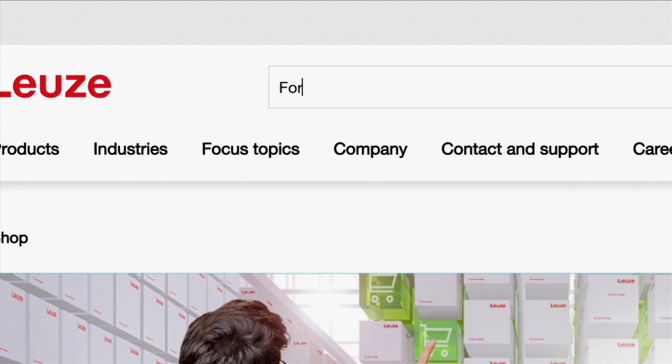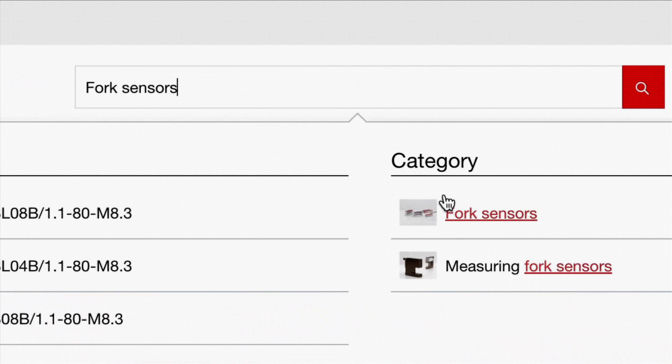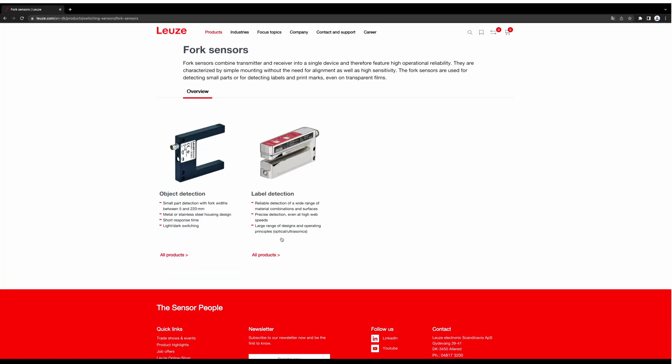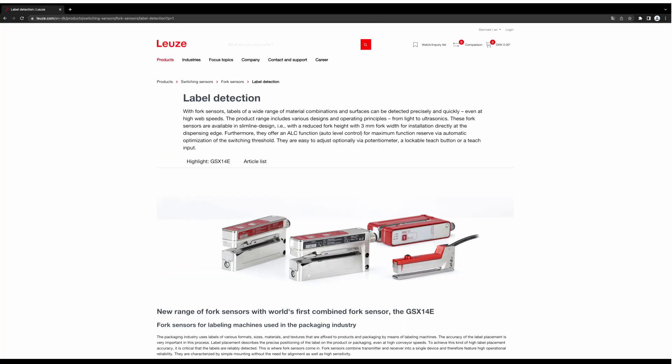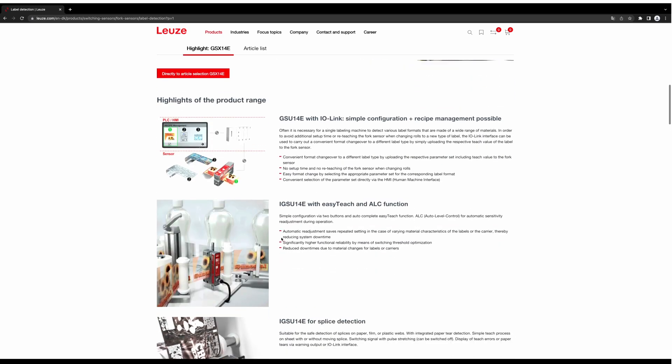Our search function helps you find the product or information you need quickly. You can also learn more about the benefits and specific uses of our sensors in various applications.